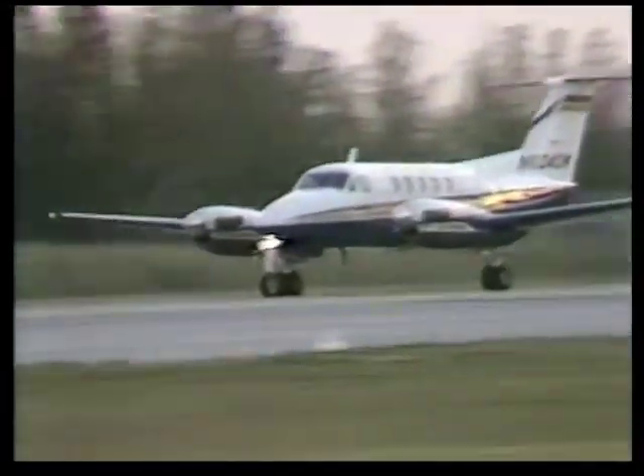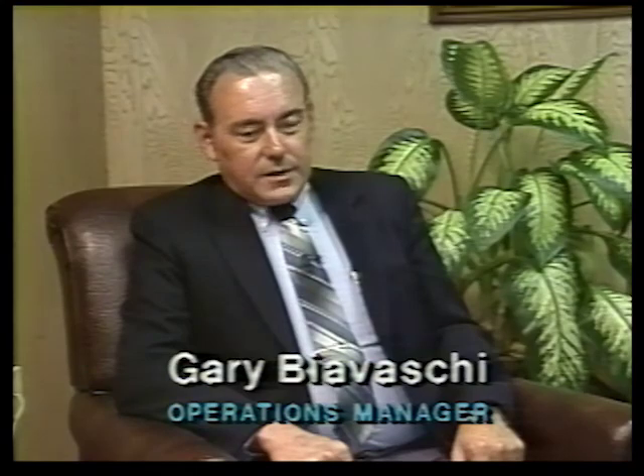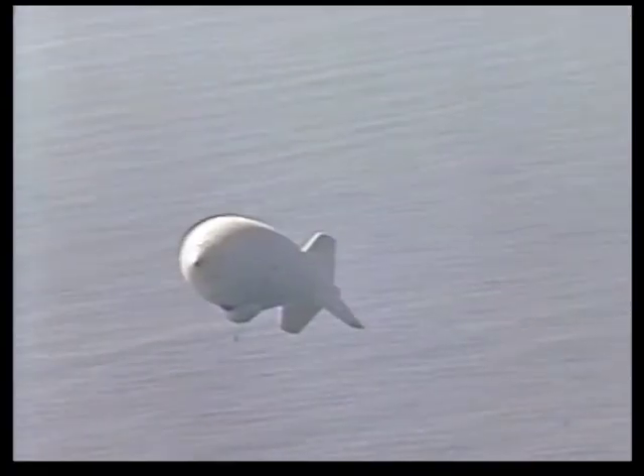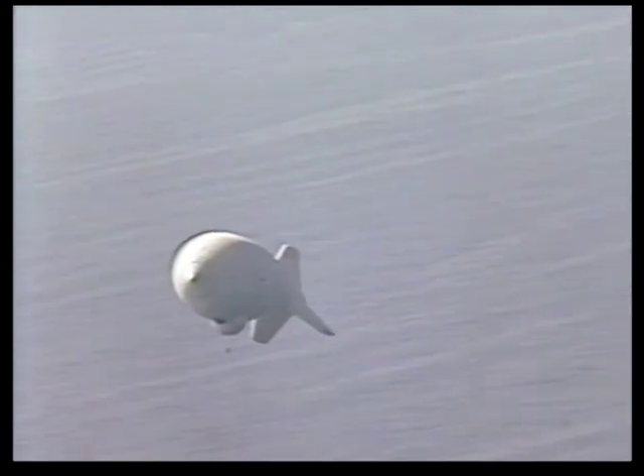The problem with an aircraft, number one, it can only stay on station for a very limited period of time before it runs out of fuel. The second thing is they're extremely expensive to operate. So basically, we took our existing technology that we've been using for some 20 years, placing a radar in a balloon or an aerostat and using the aerostat to carry the radar.